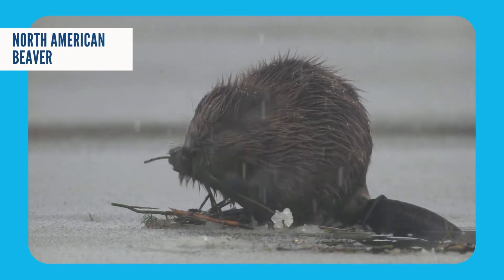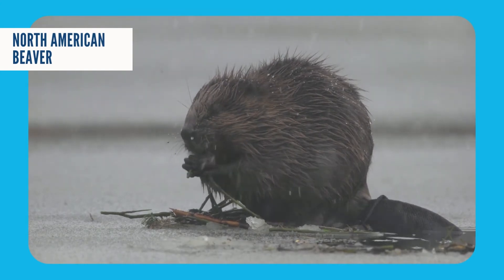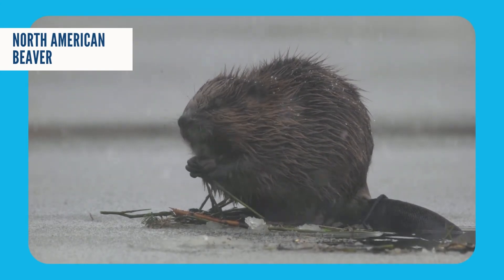Once winter comes along and there just aren't any leaves left on the trees, the beavers just swim down, pull a branch out, and enjoy a nice leafy meal.